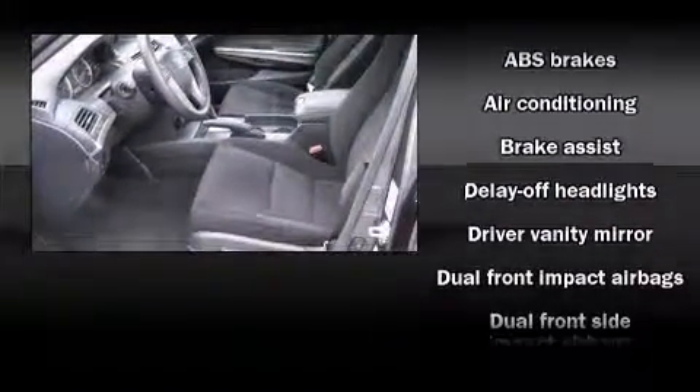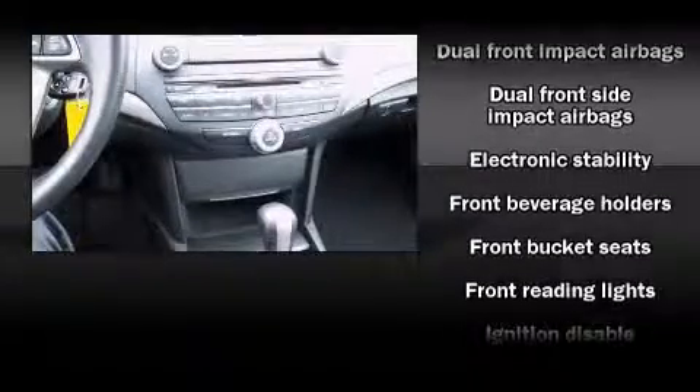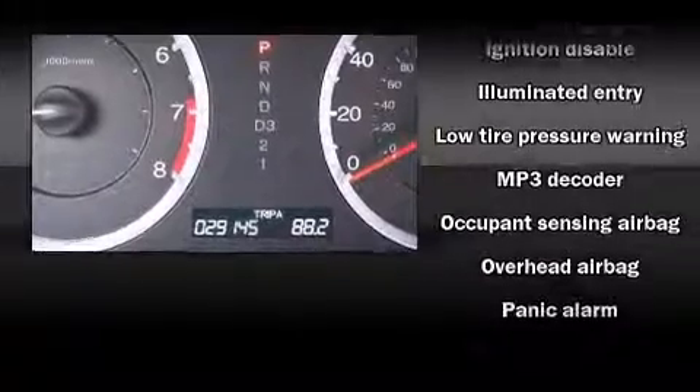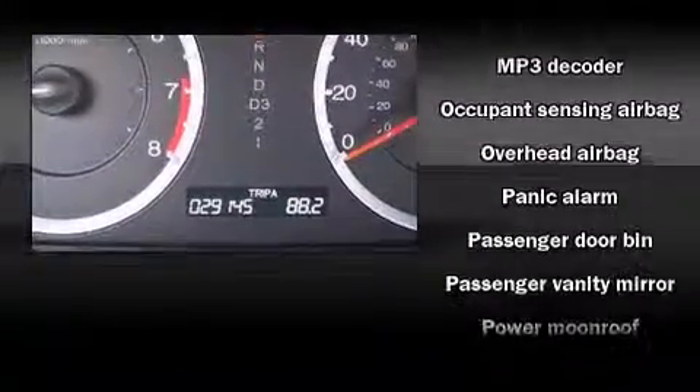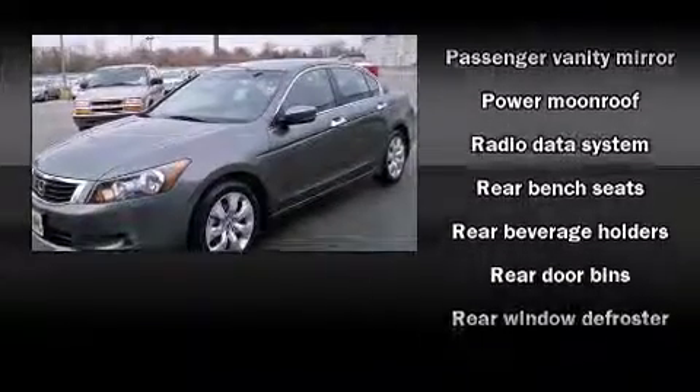Honda also prioritized safety and security with features such as dual front impact airbags, head curtain airbags, traction control, brake assist, anti-whiplash front head restraints, ignition disabling, and four-wheel disc brakes with ABS.